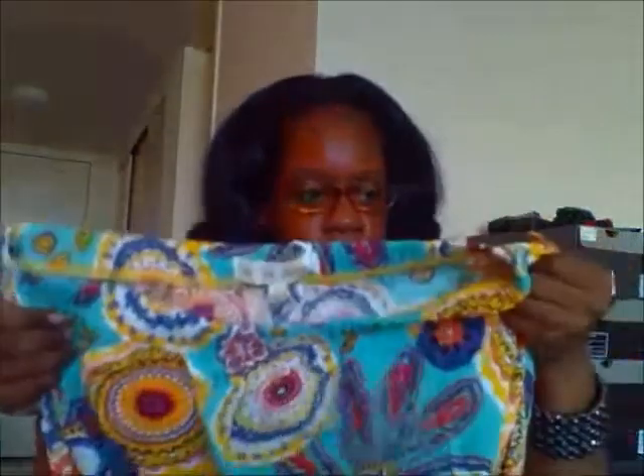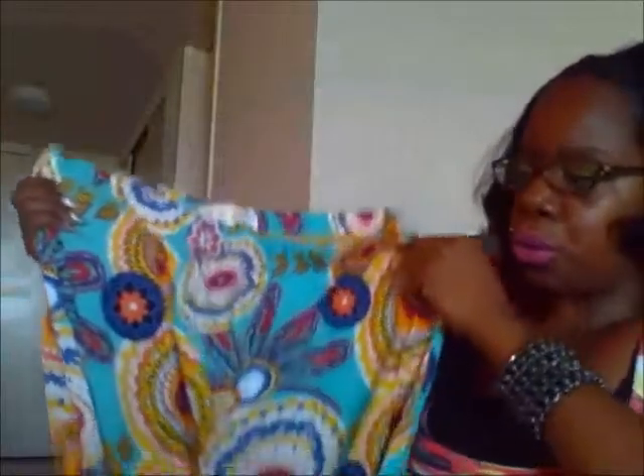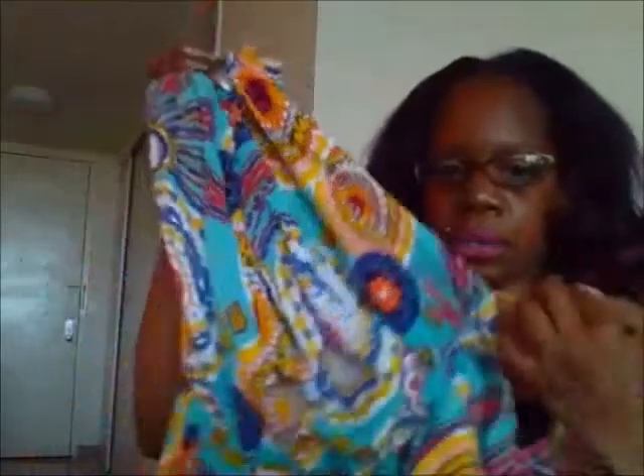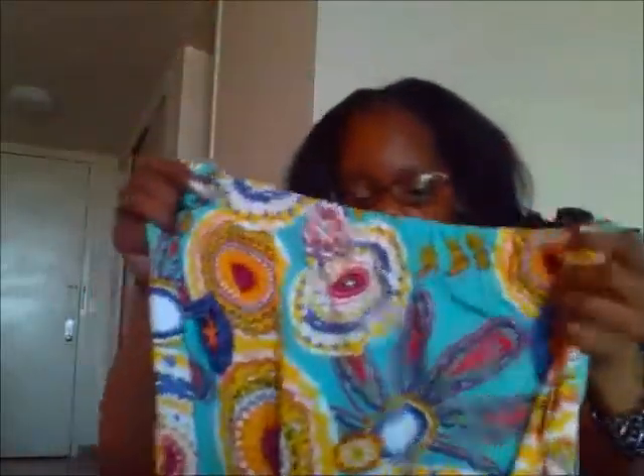Last but not least from my downtown area is the multicolor tribune romper. It comes with pockets on the side, and these little strips are for belts. It was $14.99. It came with a belt but I do not like this belt, so it'll probably just become a spare item — I'm definitely not going to wear it.